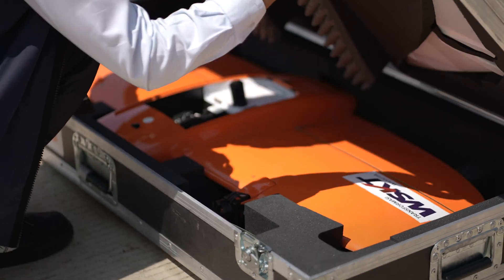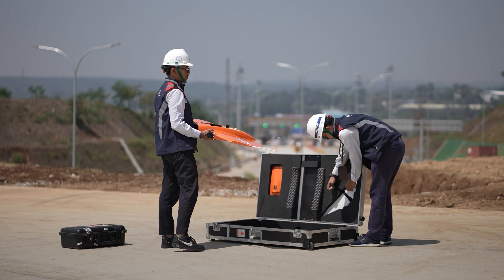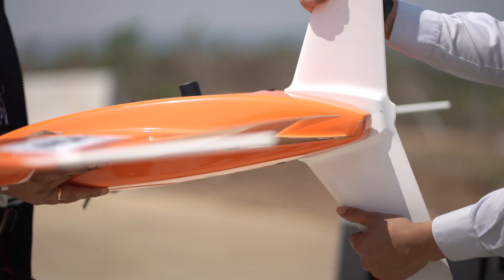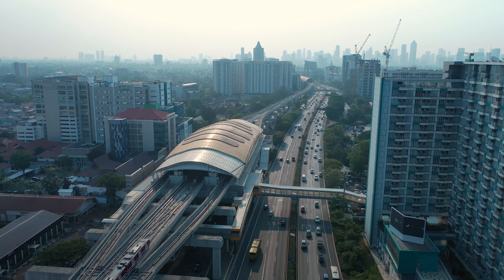Waskita Karya has been using the Wingtra 1 drone for nearly all road network projects across Indonesia. One of the most critical applications has been the use of the Wingtra 1 drone in the toll road project connecting the Bogor, Ciawi, and Sukabumi areas in West Java province.